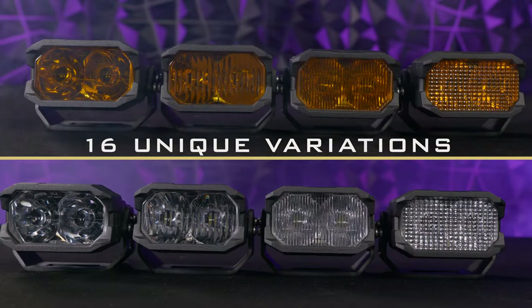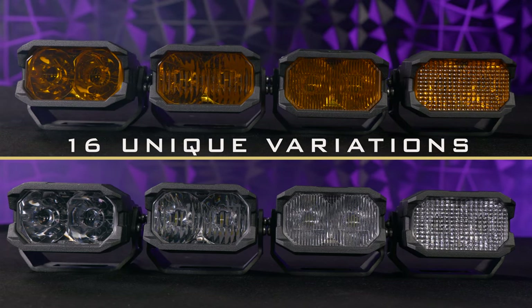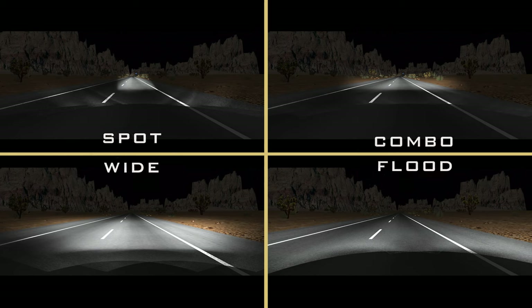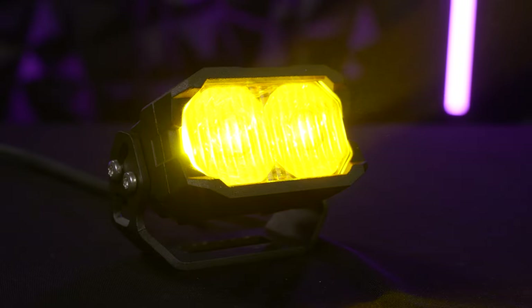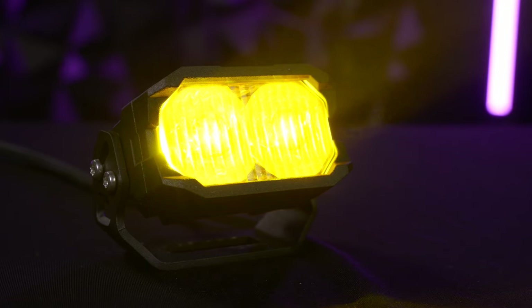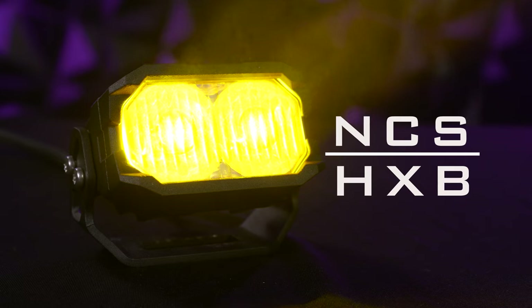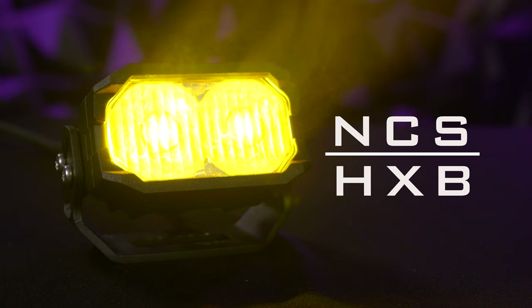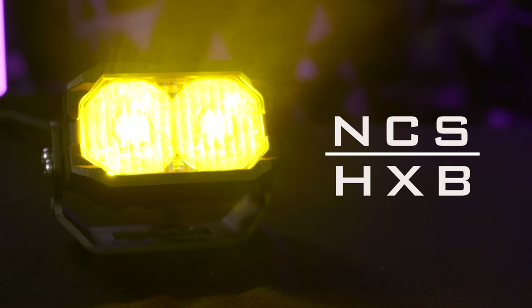So let's start with the basics. The two-banger pods themselves are available in 16 unique variations. There's four beam patterns: a spot, a combo, an SAE wide beam, and a floodlight, offering coverage for all different kinds of driving styles. Each of these beam patterns is available in both white and yellow. And like the other series in the Morimoto Off-Road lineup, the two-banger is offered in two performance tiers. The NCS model offers maximum bang for the buck with its impressive light output, whereas the HXB version takes that to the next level with maximum output.